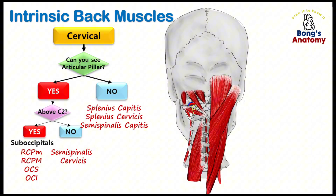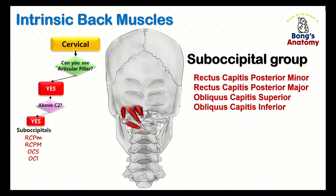Starting with the cervical region, our first question is: can you see the articular pillars? If yes, you've reached the deepest layer. Above the spinous process of the axis, or C2, we enter the suboccipital group. These four muscles are essential for head movement.